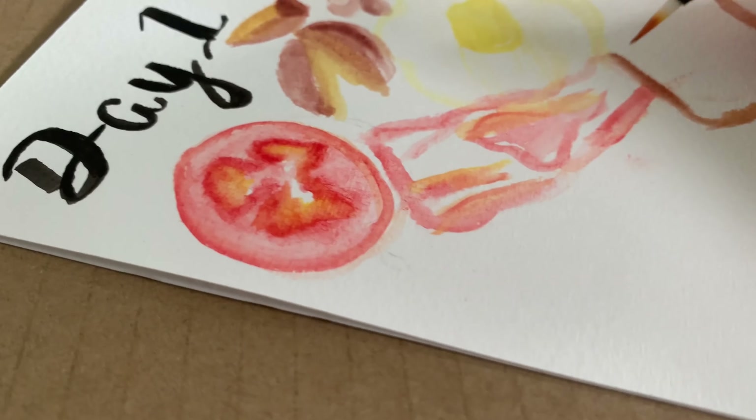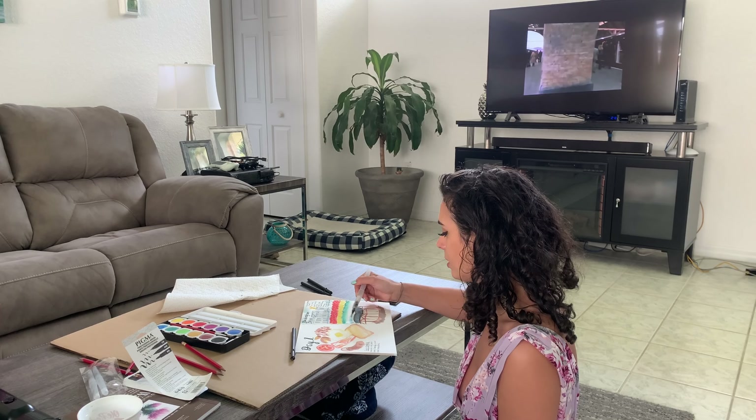After our afternoon tea, we took a virtual Harry Potter London walking tour while art journaling all about our trip.